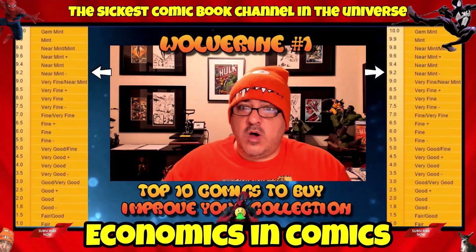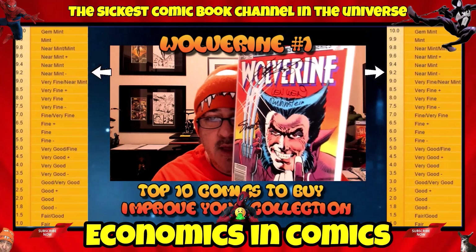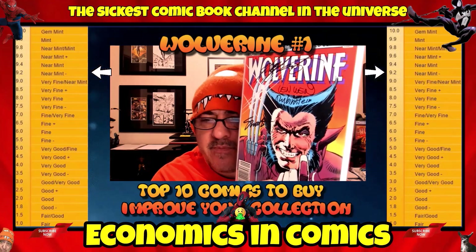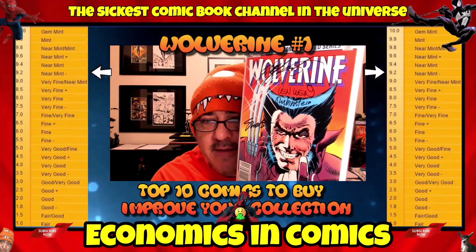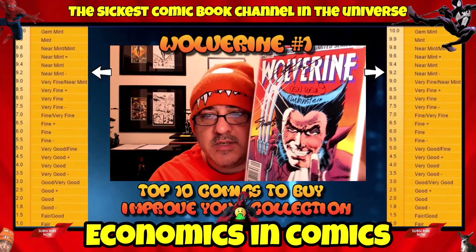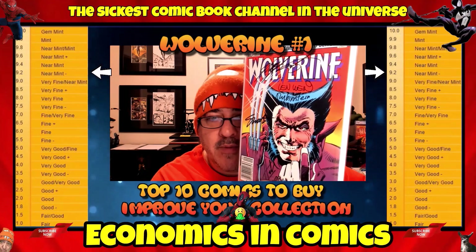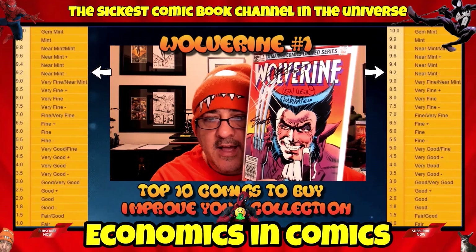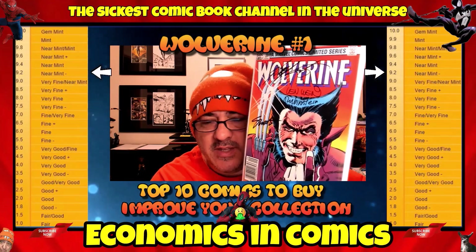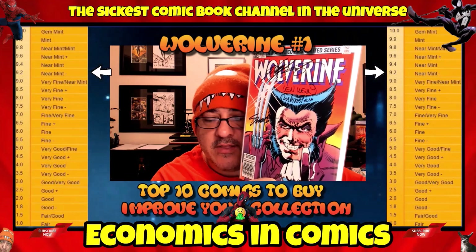This next book is Wolverine number 1, the limited series. One of my favorite covers — prices are all over on this book. I would estimate in a 9.2 near mint minus, you're looking at about $50, but you can probably find them for a lot cheaper. The classic cover has been homaged many times. Mine is signed by Len Wein, Joe Rubinstein, Herb Trimpe, Jim Shooter, and Chris Claremont. Long term, you're looking good on this. You might find it cheaper at your store, but finding a real nice grade copy might not be too easy.